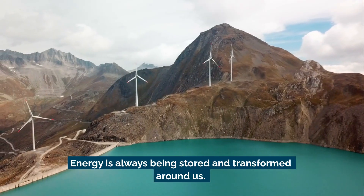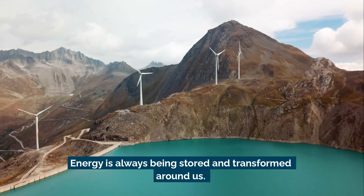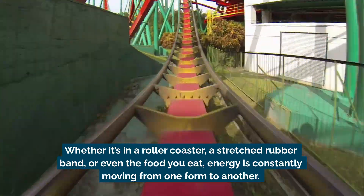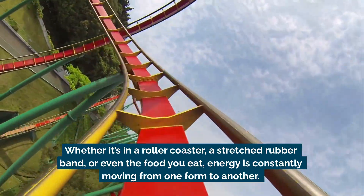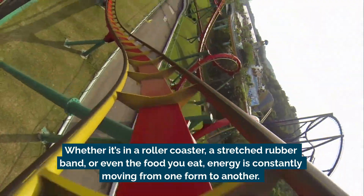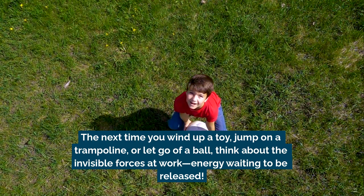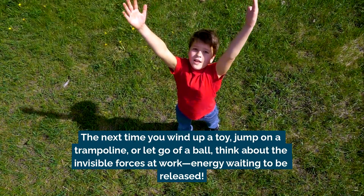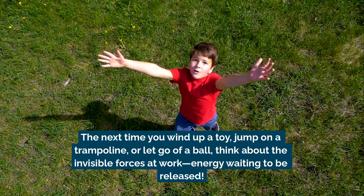Energy is always being stored and transformed around us. Whether it's in a roller coaster, a stretched rubber band, or even the food you eat, energy is constantly moving from one form to another. The next time you wind up a toy, jump on a trampoline, or let go of a ball, think about the invisible forces at work.